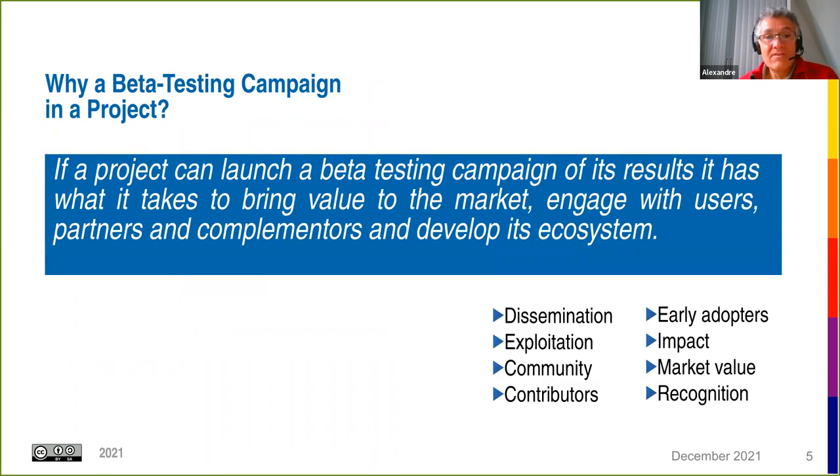If a project is ready to launch a beta testing campaign, it means the project has what it takes to bring value to the market, engage with users and partners, and develop the ecosystem. This is why Europe has funded ReachOut — to help projects make that extra step towards the market.